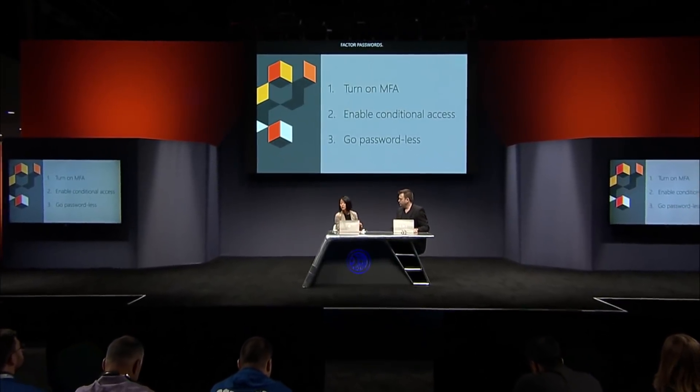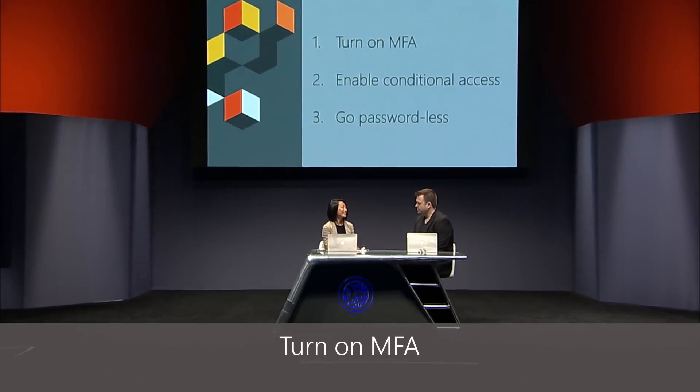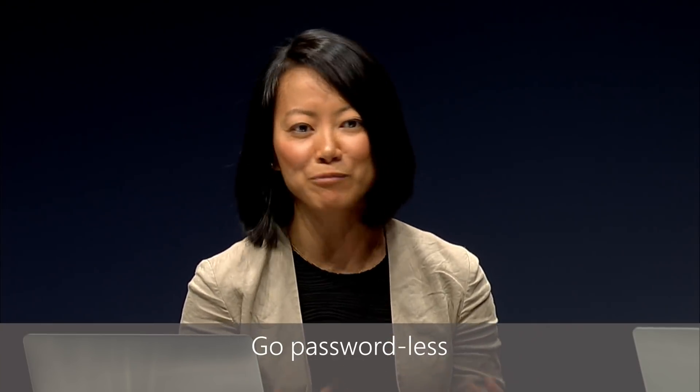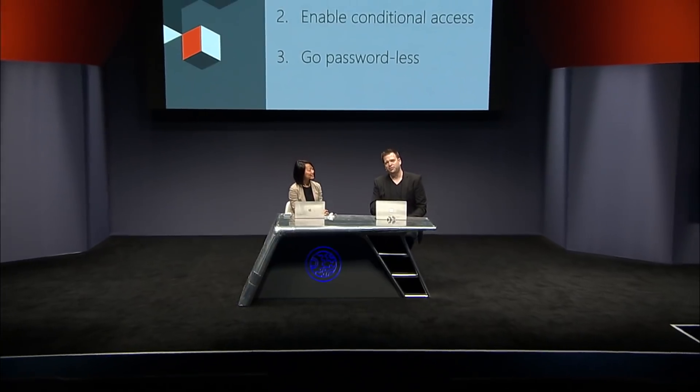This really underscores the importance of protecting credentials and moving away from single-factor passwords to get modern identity and access management in place. There are three things I'd recommend everyone do right away: first, turn on MFA for yourself and your entire organization to reduce risk by 99.9 percent; second, protect all your apps with Azure AD conditional access; and third, enable passwordless and come on the journey with us. Thanks for joining us today, Joy. Keep watching Microsoft Mechanics for the latest updates across Microsoft — hit the subscribe button and follow us on Twitter.